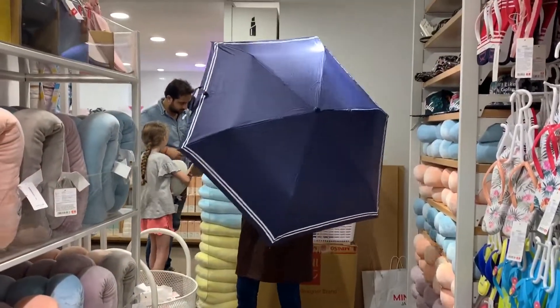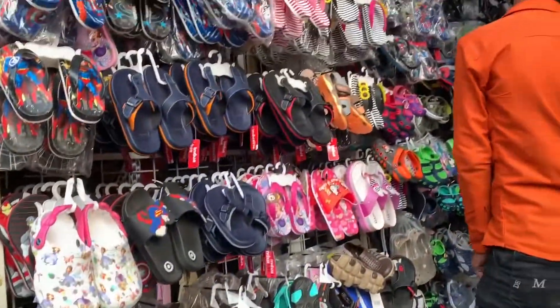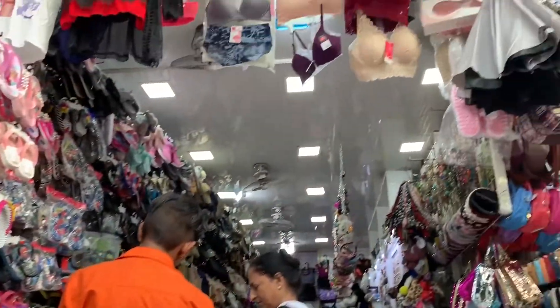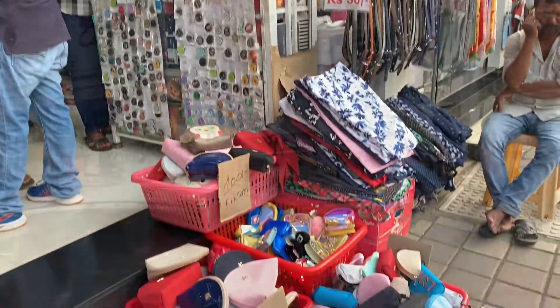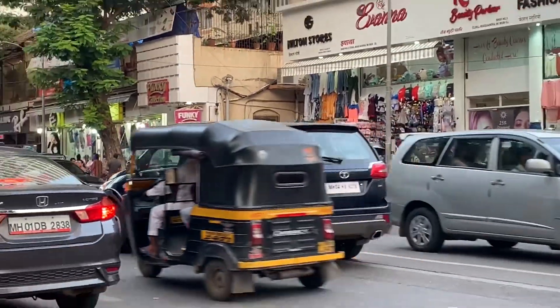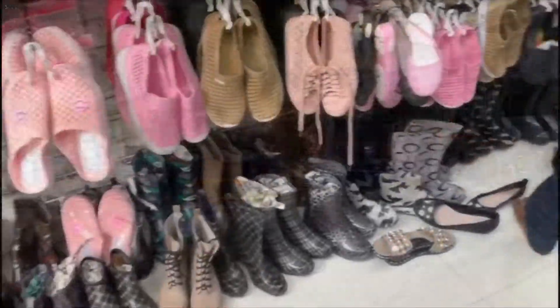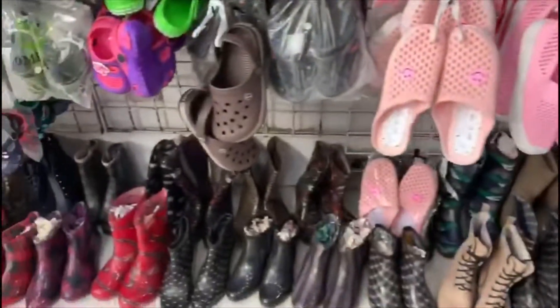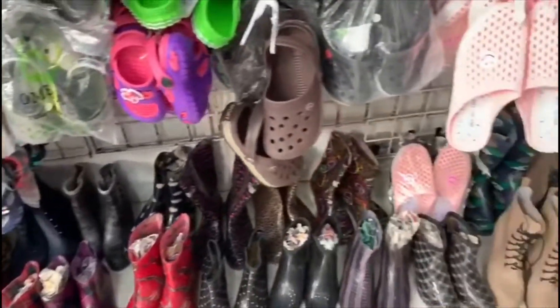This second shop is named Ivana and they have a good collection of footwear, especially for the rainy season. They have flip-flops, shoes, and boots.